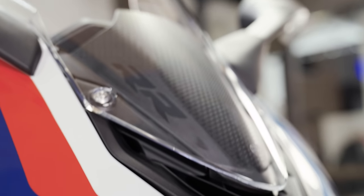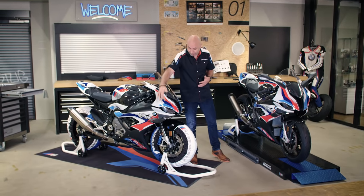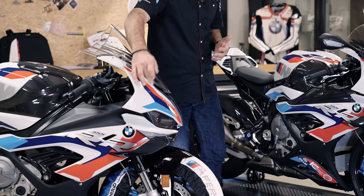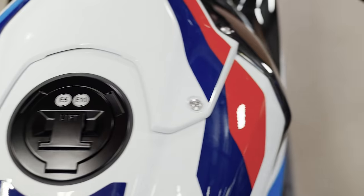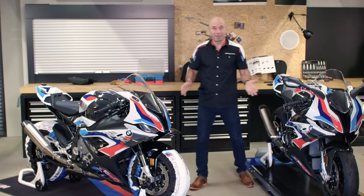This bike has an original M Motorsport color. You read it always from left to right — you have the light blue, dark blue and the red. You also have a black fuel cap and the engine cover in granite gray. This is M.